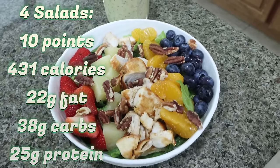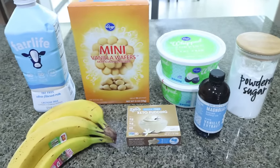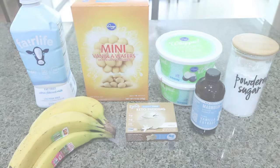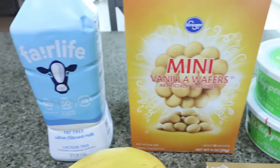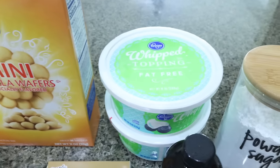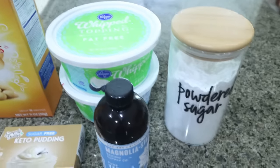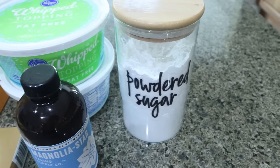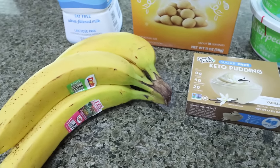For dessert this week, per my lovely husband's request, I'm making banana pudding. This is one of our favorite desserts and it's so incredibly easy. You're going to need milk of your choice — I always use Fairlife for the extra protein — vanilla wafers (I like the minis, but you can use full size), one large tub of fat-free sugar-free whipped topping (I bought two small ones since they didn't have the large), powdered sugar — just a couple of tablespoons — vanilla extract, sugar-free vanilla pudding, and four ripe bananas.